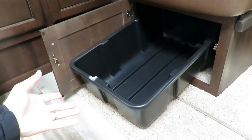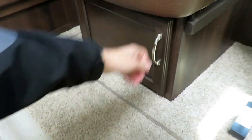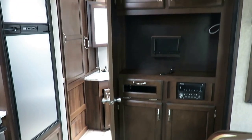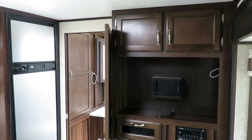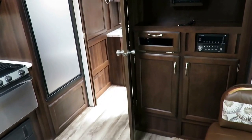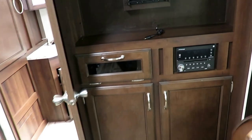Even here at Halet RV, this is not the price-sensitive travel trailer — this is the feature-sensitive travel trailer. It is the most heavily loaded, appointed, and equipped travel trailer in its class. There is one other trailer that may give this thing a really good run for its money, and thankfully we also carry it here at Halet RV. It's called a Cherokee, and it's an awesome product.